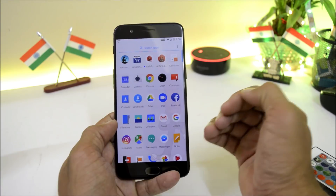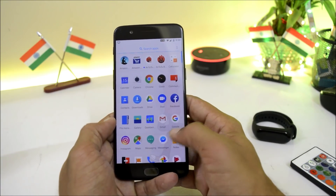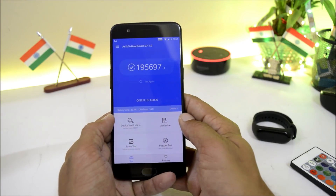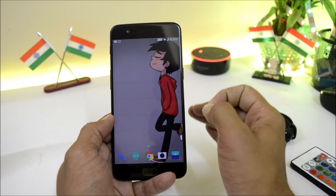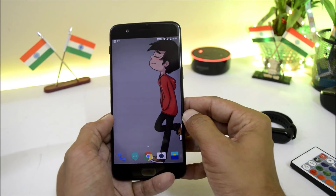Now talking about the benchmark results — with the Geekbench application, the single-core score is 1913 and the multi-core score is 6646. With the AnTuTu benchmark application, the device scores 1,95,697, whereas on the previous update it was around 1,90,000. Battery backup will be updated in the comment section by tomorrow evening after the first cycle.